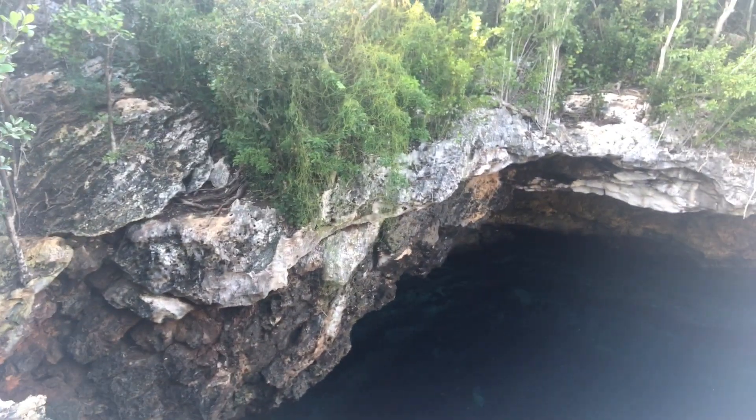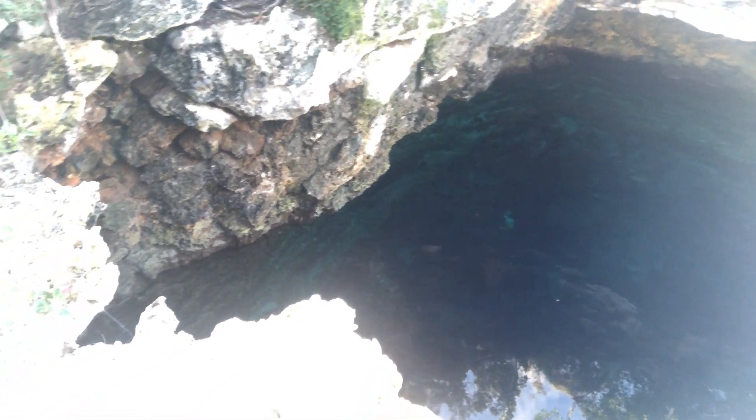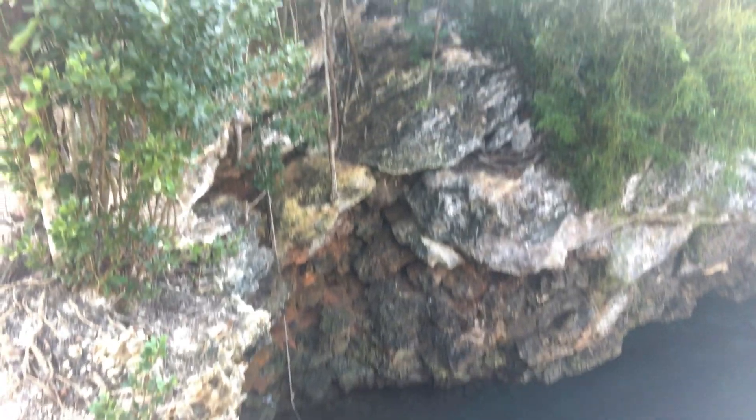I'm on the mainland on Eleuthera now and I have a car. I'm traveling by myself. I just made it over to the Sapphire Blue Hole and then I'll go over to Preacher's Cave. It's so quiet here and this is spectacular. I'm not going to jump in this blue hole all by myself — who knows, I might not come out. If there was somebody else here with me, I would be the first to jump in. You actually have to climb back up a rope to get out. This is a really cool experience. There's the rope.